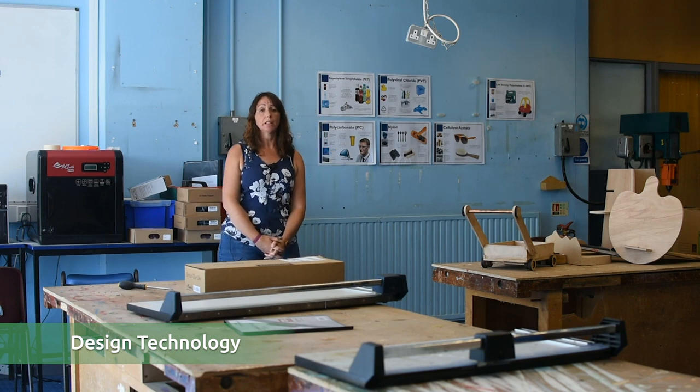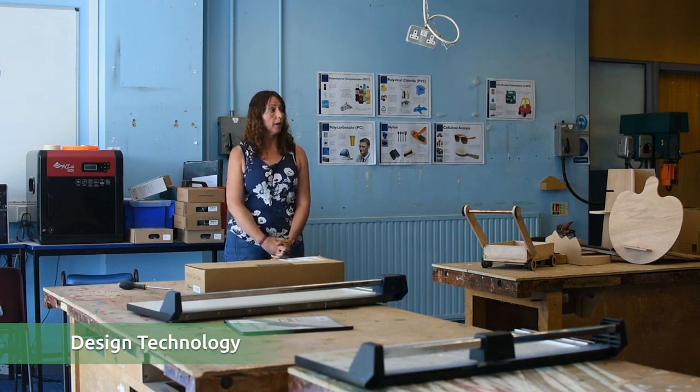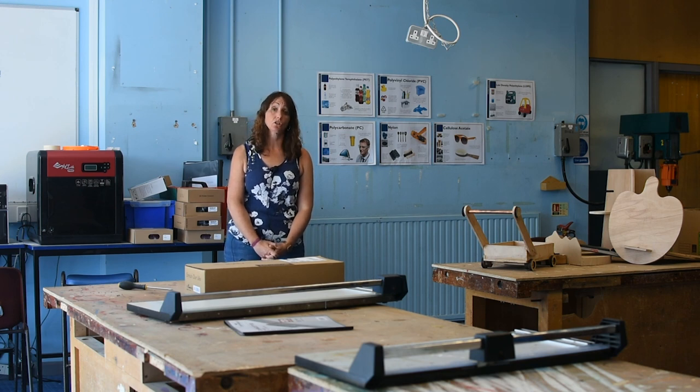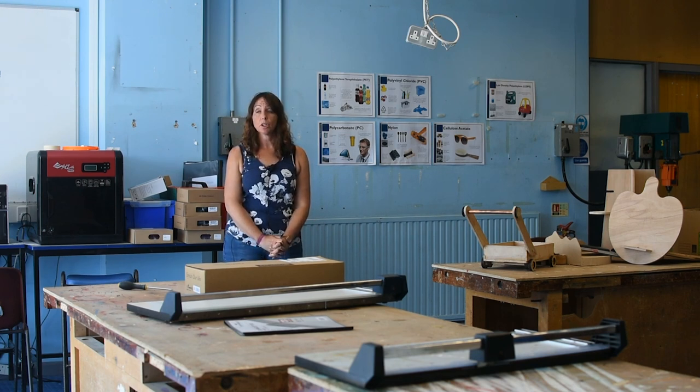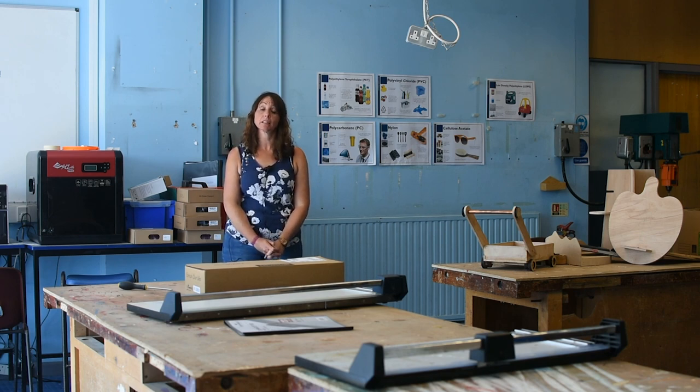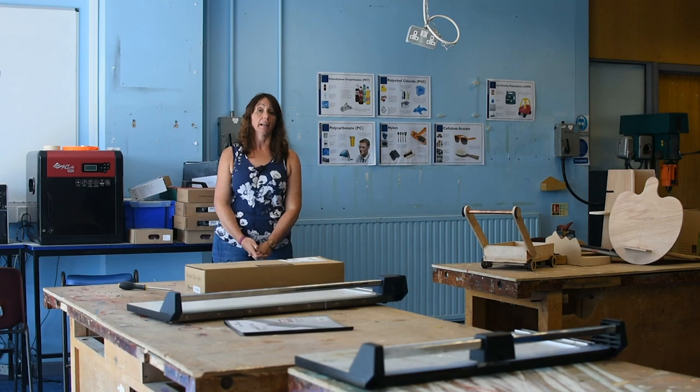This is our design technology area of the school. You will study design technology in years 7, 8 and 9, and you can choose to do design technology as a GCSE subject, as well as GCSE construction. Within the design technology department we also offer catering. As with the other design technology subjects, you study that in years 7, 8 and 9, and then you can do catering as a GCSE in years 10 and 11.